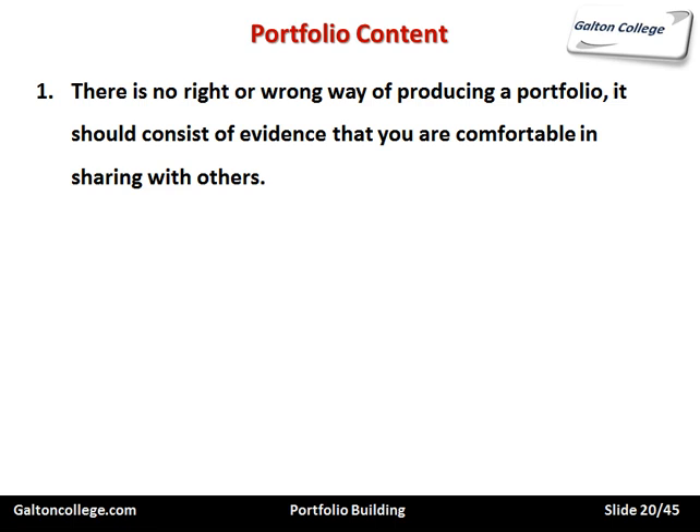Now the portfolio content. There's no right and wrong way of producing a portfolio. It should consist of evidence that you are comfortable sharing with others, so it shouldn't be too personal. Remembering that it is information you are circulating, you must be sure of the people you are circulating it to and be able to control that, because you don't want it used for the wrong purposes — perhaps to steal your identity. So it's important to be aware of the restrictions you should place on the portfolio and not include a lot of detailed personal information.